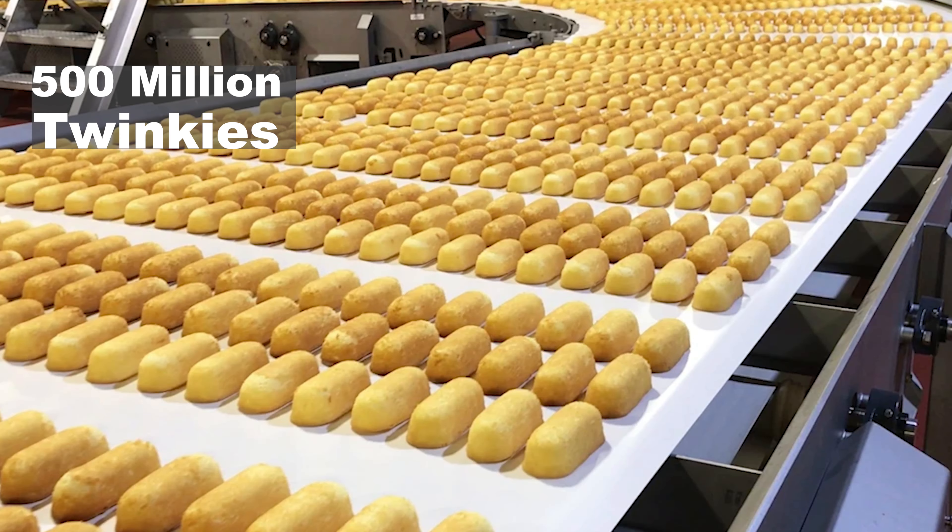Did you know that there are 500 million Twinkies made every single year? Maybe they're famous because they have a long shelf life.